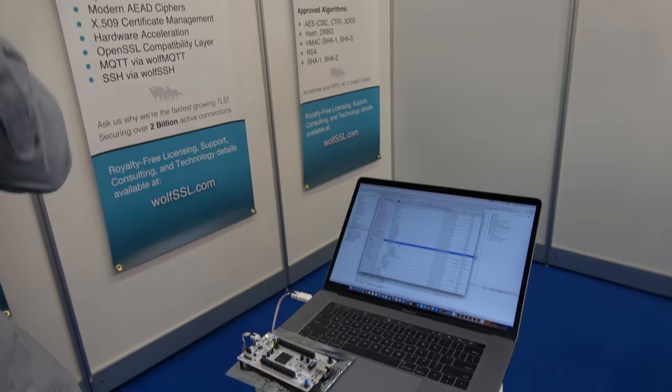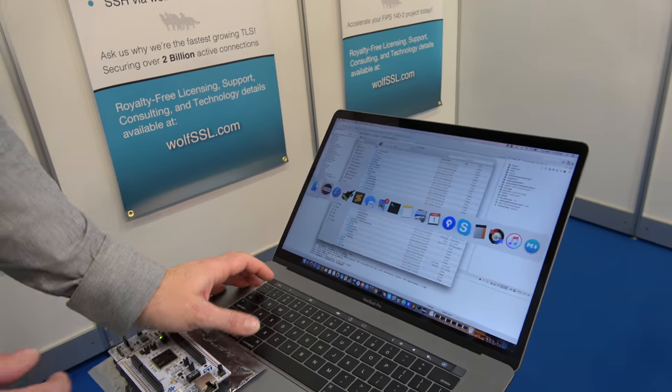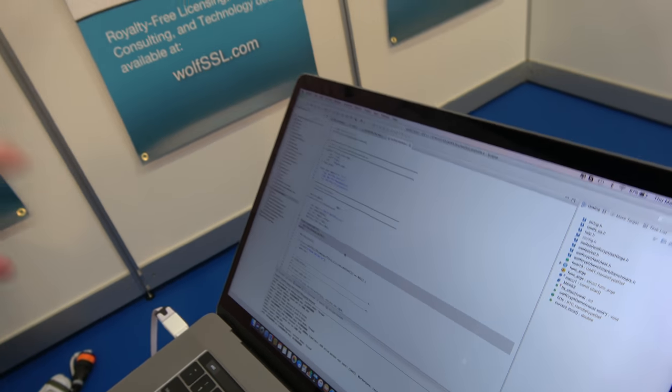The benchmark demo shows performance. I'm using OpenSTM32, which is a free Eclipse-based IDE.